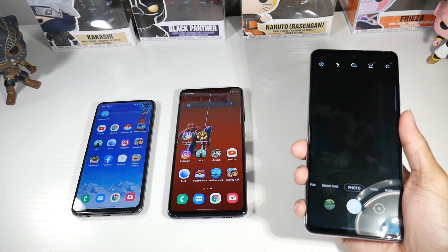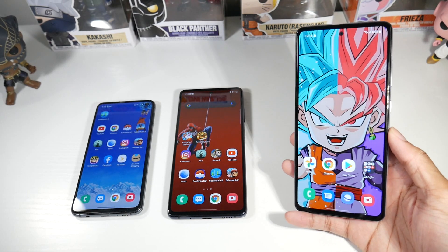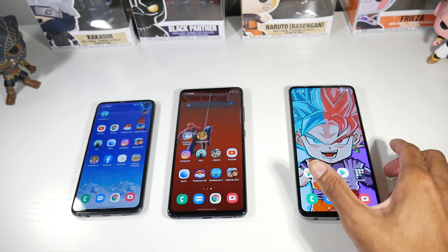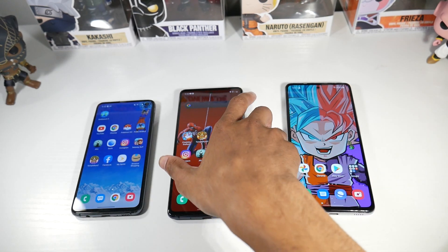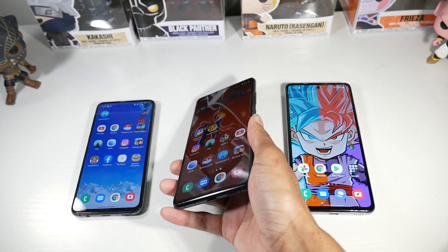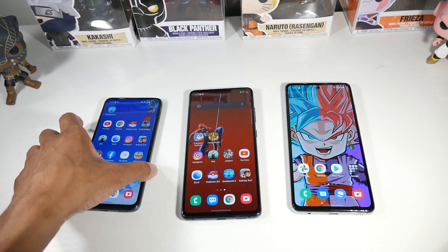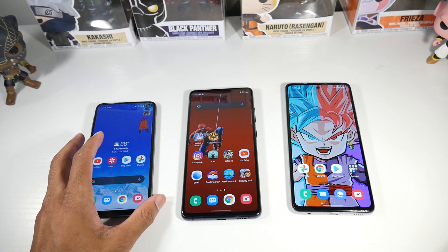One area where mid-range phones excel is battery life. The A52 has a 5,000mAh battery and is really hard to kill in a day — great if you're constantly on your phone. Samsung also has a Galaxy M52 with a 6,000mAh battery. The S20 FE comes second with a 4,500mAh battery — good for a full day but not as strong as the A52. The S10e is the compromise here, squeezing around five hours of screen-on time, which is almost a full day but not quite.